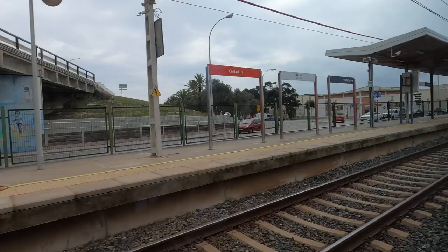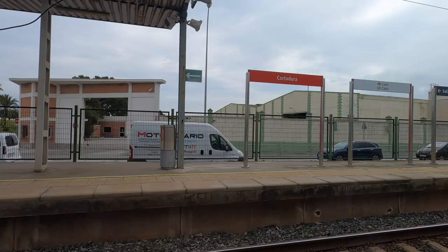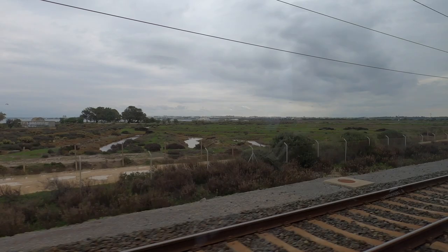Estadio is home to Cadiz Club de Football. At Cortadura we leave the underground section and head out across the causeway — I think this would make a lovely walk on a sunny day, with a view of the bay and the trains going by. Still on the main line, our tram-train really gets a riddle on along this section.